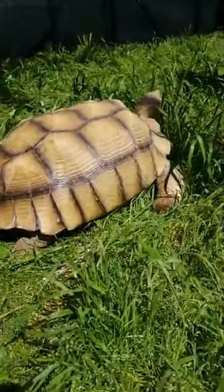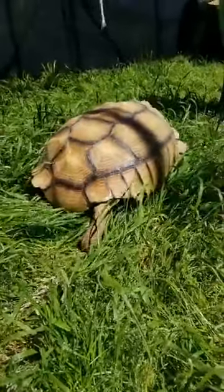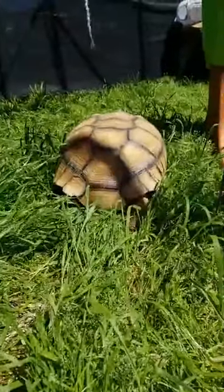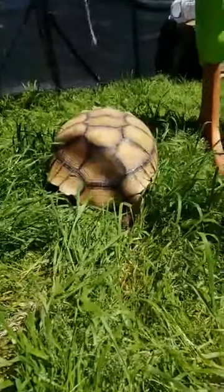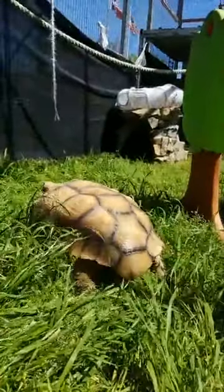He just kind of motors around this enclosure — as you can see, he doesn't go very fast at all. He'll just kind of hang out and eat all the grass. He also really likes our little rock house that we have over there; usually by the end of the day he's hanging out in there.